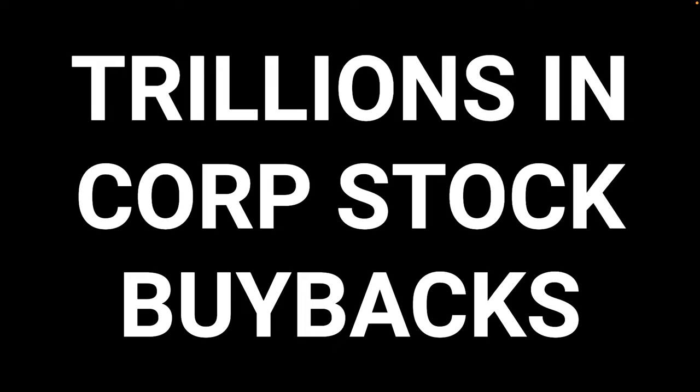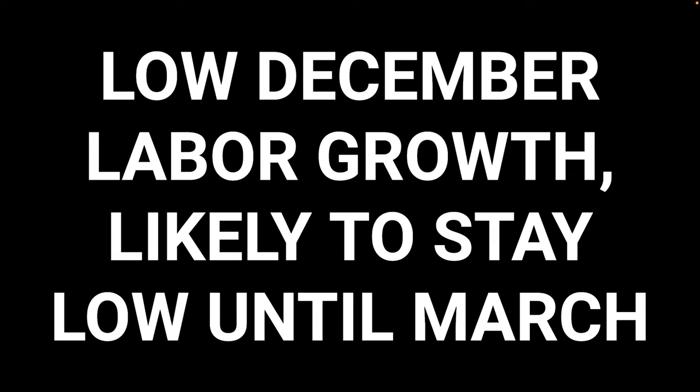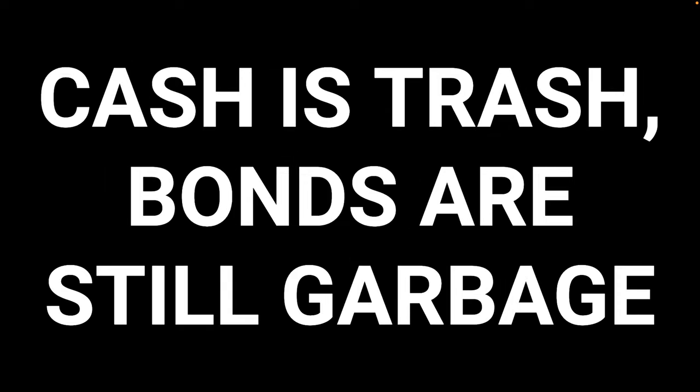Trillions in corporate stock buybacks are already queued up — this is all going to drive our asset classes sky high. We just had low labor growth in December, and it's likely to stay low until March. Until they pass the Build Back Better bill and labor growth is skyrocketing, the bond market crash is overdone and likely to revert. If bond yields are going down, you want to be long tech. Cash is trash. Bonds are still garbage — highly negative real return against inflation versus the interest rates.